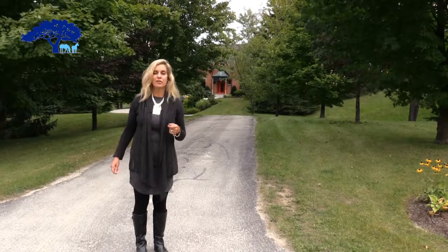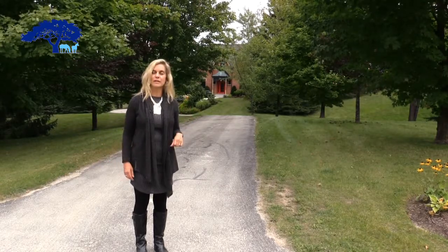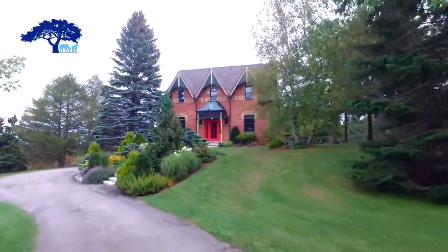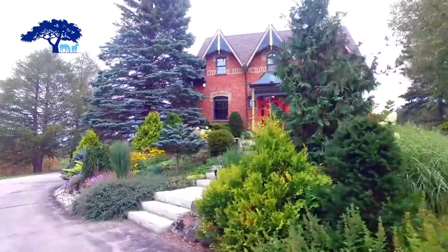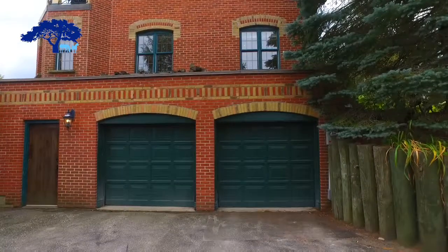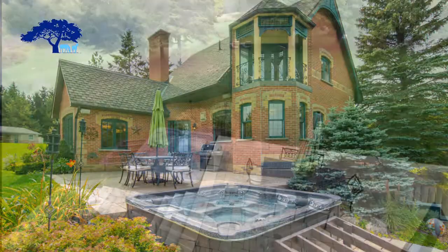We're going to take a tour of the property first and see the wonderful amenities that are here and then we'll go inside. As you can see there are many mature gardens and a variety of species have been planted. As we come around the corner you can see there's a two-car garage. Walking out from the basement to that two-car garage and then up the stairs past the hot tub to the beautiful courtyard area.